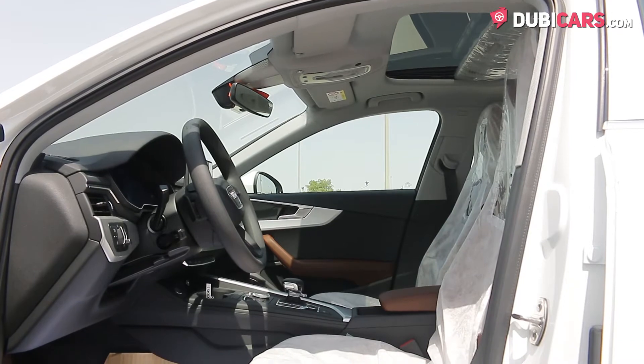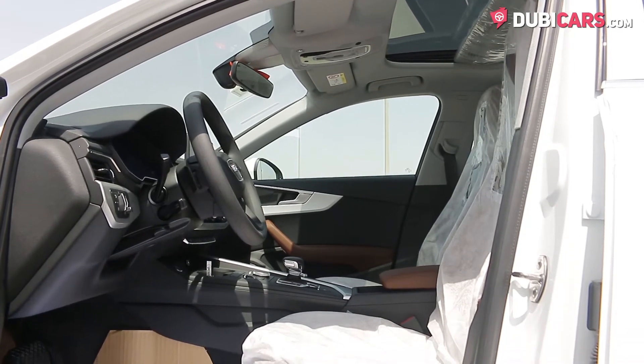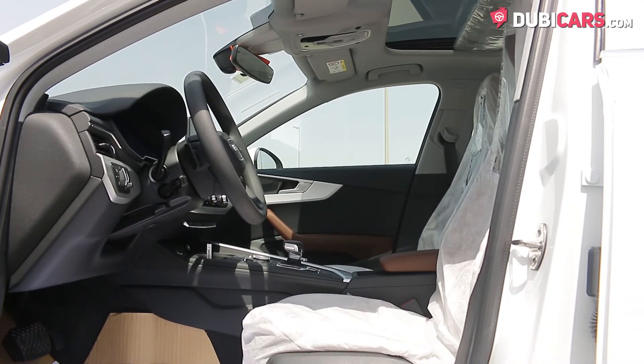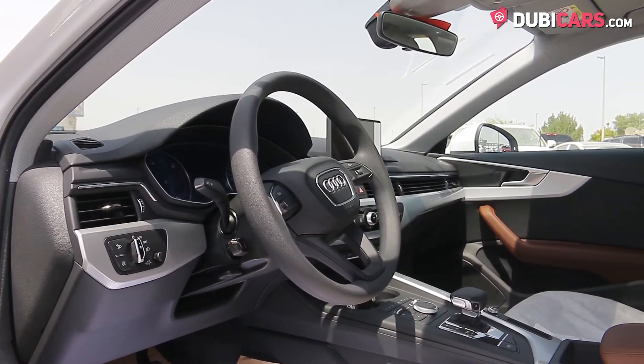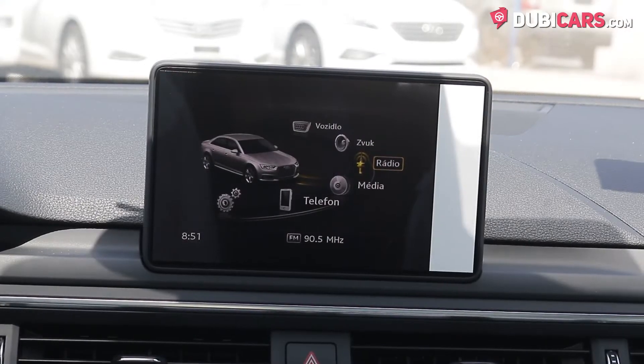Inside, premium tan leather covers the five seats, and features include powered front seats, Bluetooth connectivity, leatherette multi-function steering wheel, analogue climate control, cruise control, and a sunroof with media inputs.